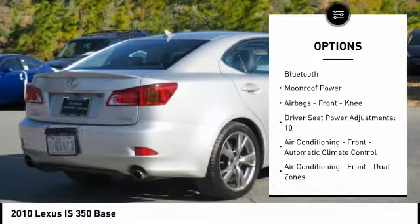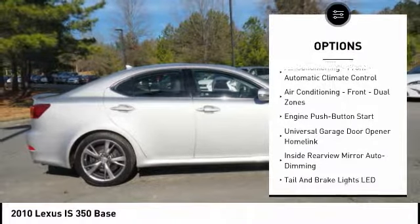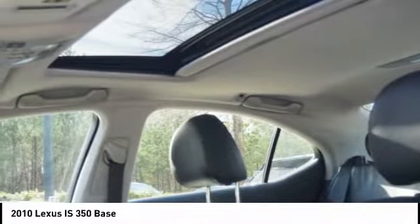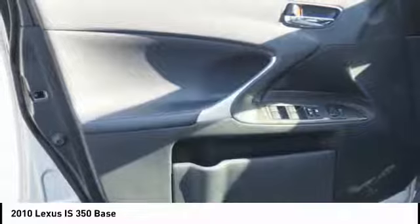Here are some of this vehicle's great options: stability control, traction control, cruise control, airbags, front knee airbag, trip computer, trip odometer, fog lights, daytime running lights, electronic brake force distribution, and tachometer. This isn't just a vehicle — it's an experience. So stop in for a test drive today.